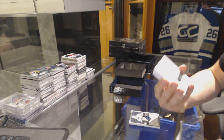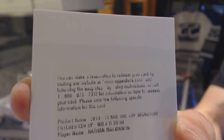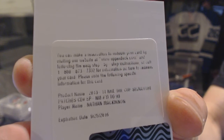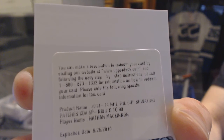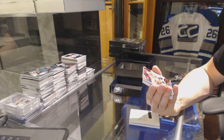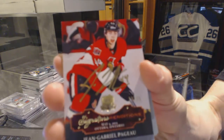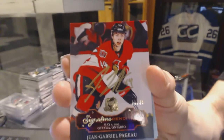We've got a redemption for a signature patch, number 299 for the Colorado Avalanche — Nathan McKinnon. Nathan McKinnon's signature patches out of 99 for the Avalanche. Signature renditions number 13 of 35 for the Ottawa Senators — Jean-Gabriel Pajot, out of 35 for the Senators.